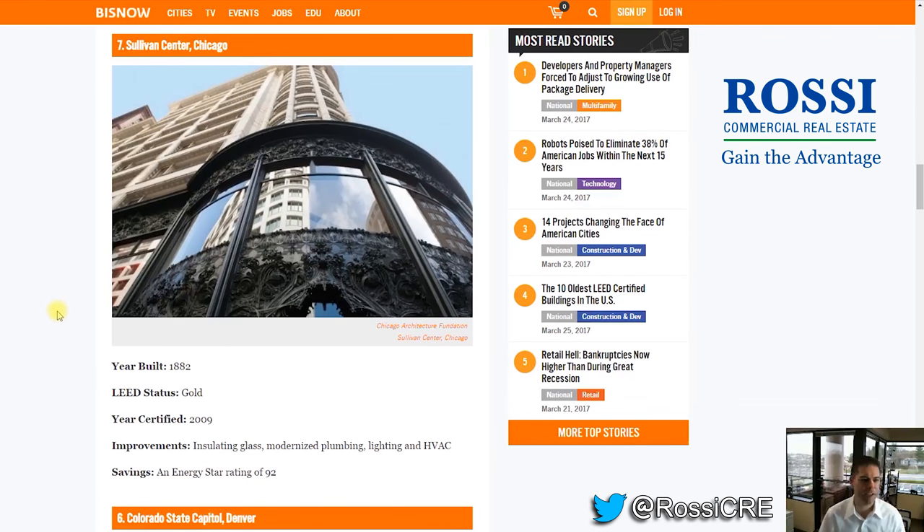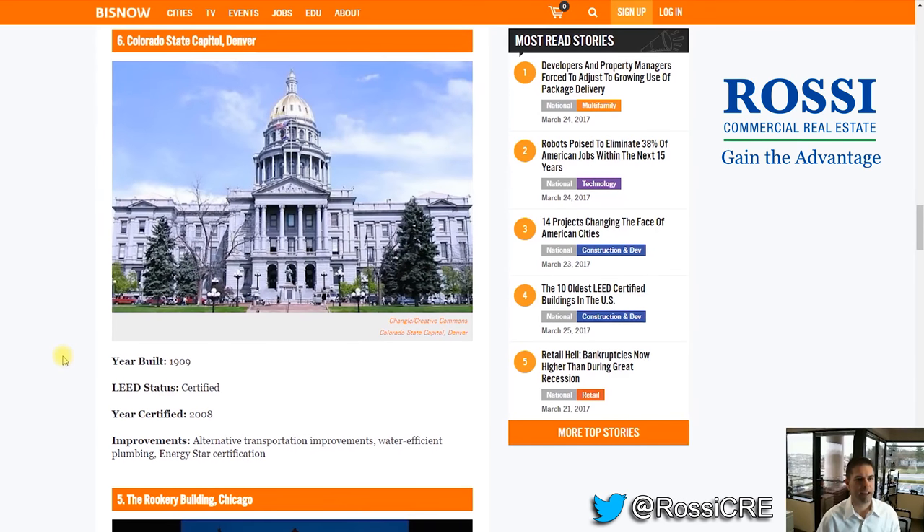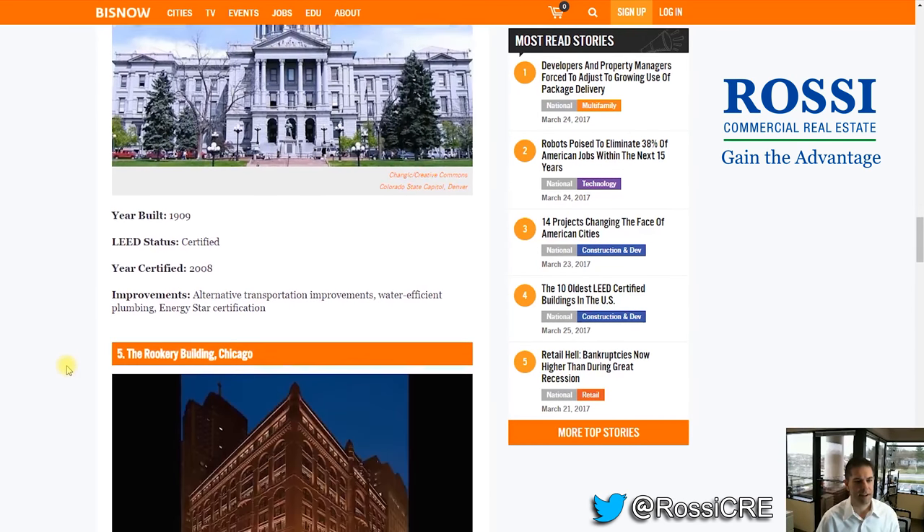Sullivan Center in Chicago, built in 1882, certified in 2009. Number 7: Colorado State Capitol, Denver — built in 1909, certified in 2008.